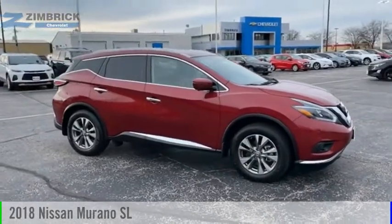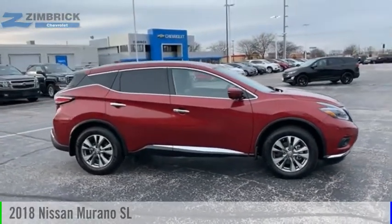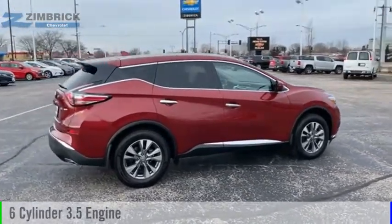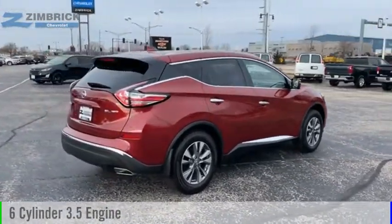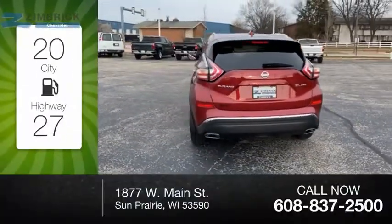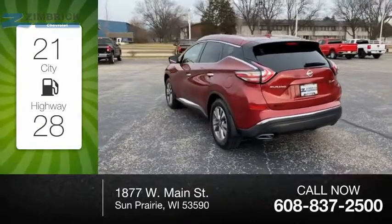You are going to love the 2018 Murano. This vehicle is powered by an all-wheel drive, 6-cylinder, 3.5-liter engine, and comes with a continuously variable transmission. Great fuel efficiency saves you money by requiring fewer trips to the gas station.